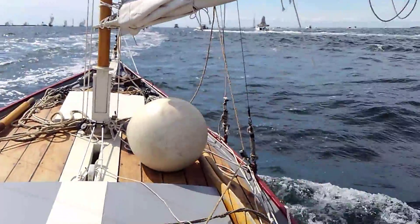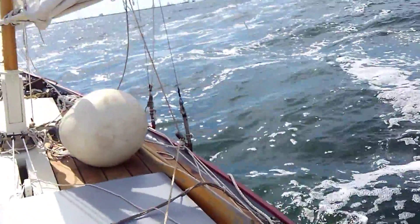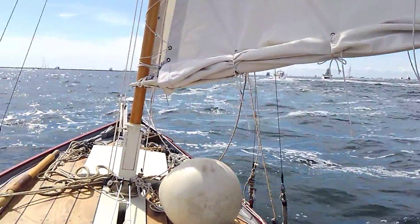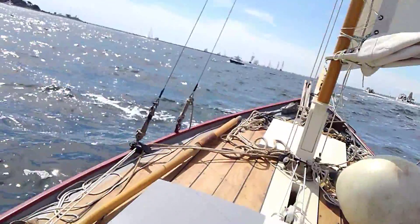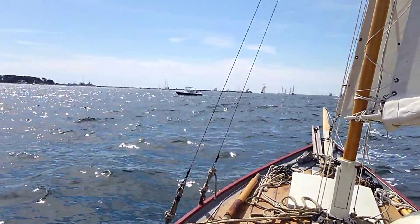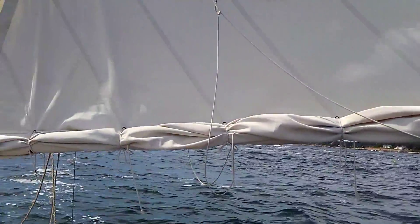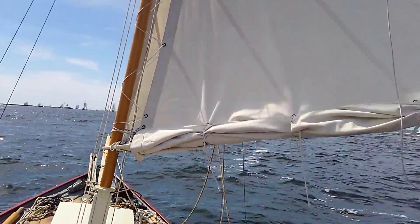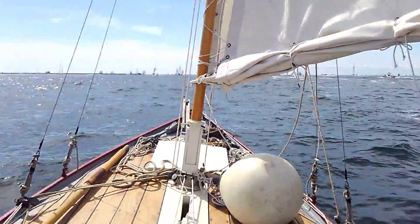Maybe I'll try and start up another video when the race is about to begin. Nice day out here. I've got a reef in the main too — not that I need it right now, but I'm thinking the wind may be piping up later today, so I figured I'd reef now and not have to worry about it. Take a hit in boat speed during the race, and just kind of drifted along inshore where the wind's pretty quiet.